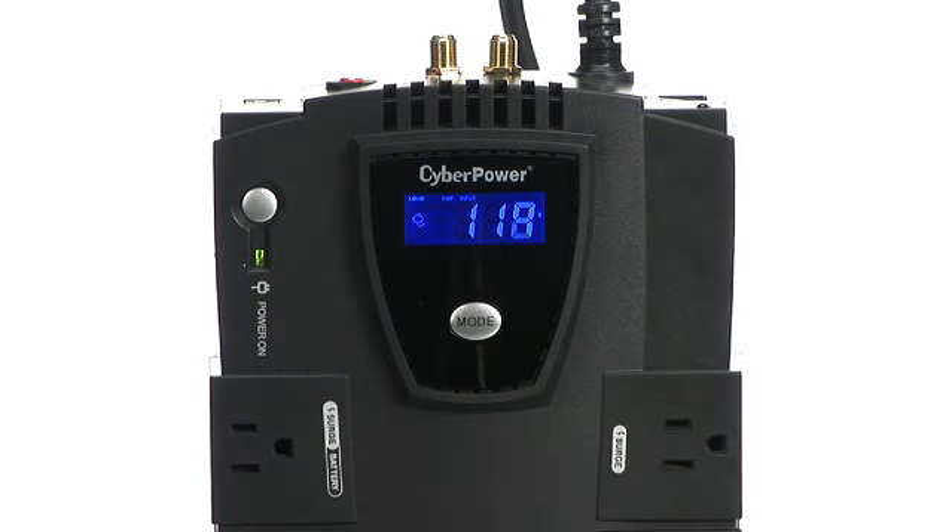Go green and reduce your eco footprint by choosing CyberPower UPS products that have energy saving technology. Nicole is here from CyberPower to introduce to us some exciting new products. Thanks for being here, Nicole. Thank you for having me. CyberPower is one of the fastest growing UPS manufacturers in the world today.